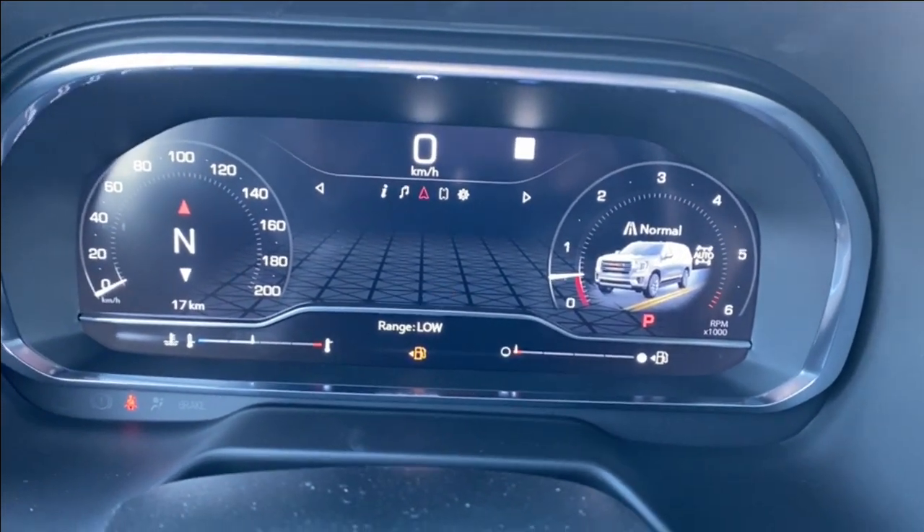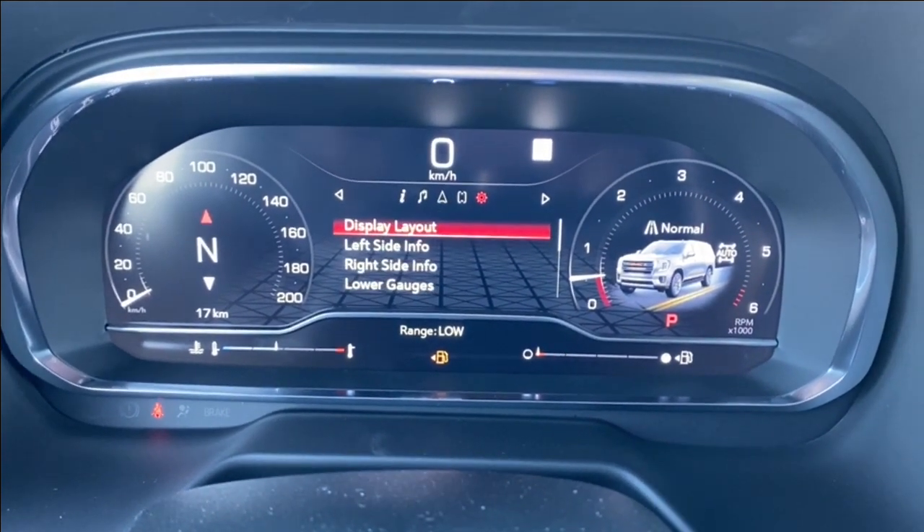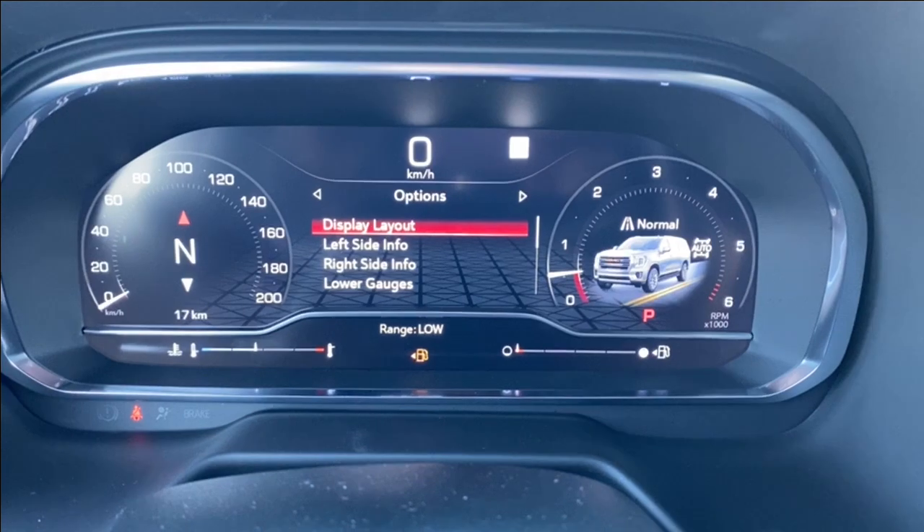The directional controls will control the driver information screen in front of you. This will have your speedometer, the music you're listening to, navigation, phone settings if you're connected via Bluetooth, and several customizable options for the display itself.